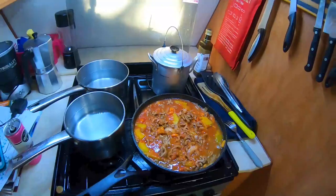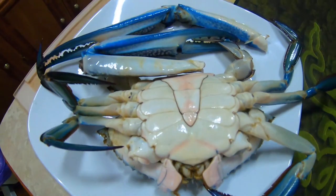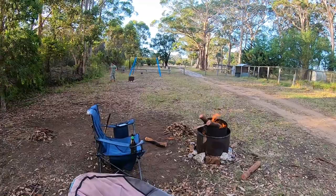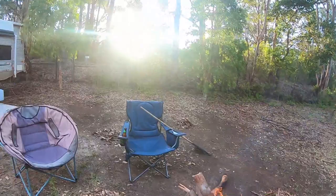Alright guys, I've got spag bol on the go, water boiling for Kurt's crab, and water ready for our pasta. Kurt's got the fire going. Doesn't that look good? Sun's going down just there — it's gonna be a good night. Everyone's spread out, which is good.